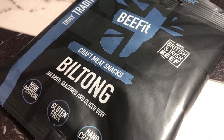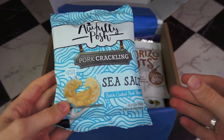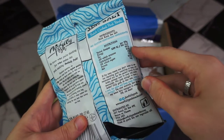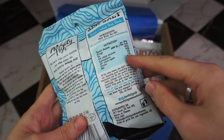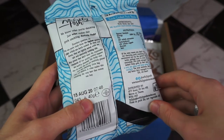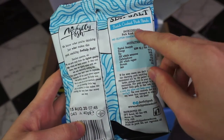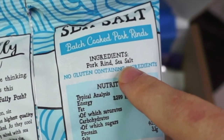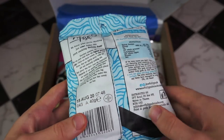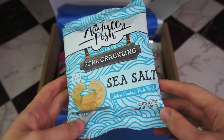Next we have this Awfully Posh pork crackling — sea salt flavoured. I do love a good bit of pork crackling. The carbs per 100 grams are 5.9, and this is a 40 gram packet, so that's about two carbs for the packet. The ingredients are just pork rinds and sea salt, which is fantastic, though it does make me confused as to where those two carbs are coming from. That's alright though — two carbs for that, I'm not fussed.